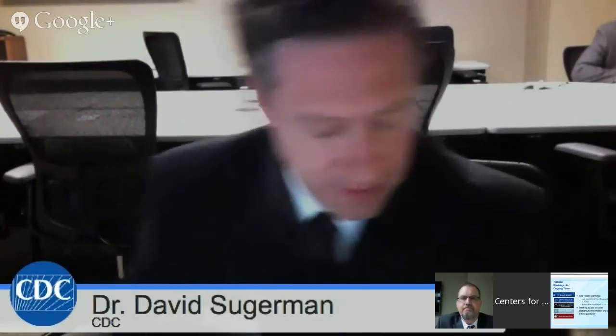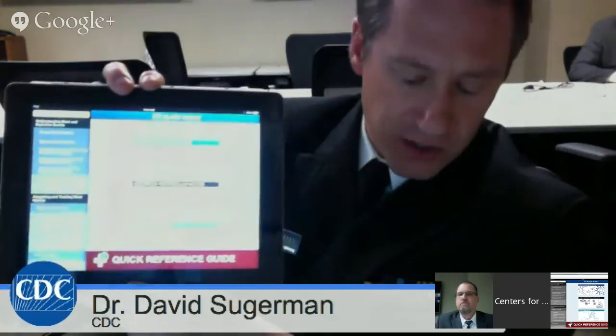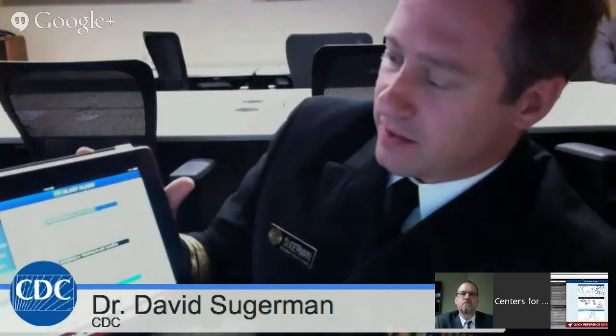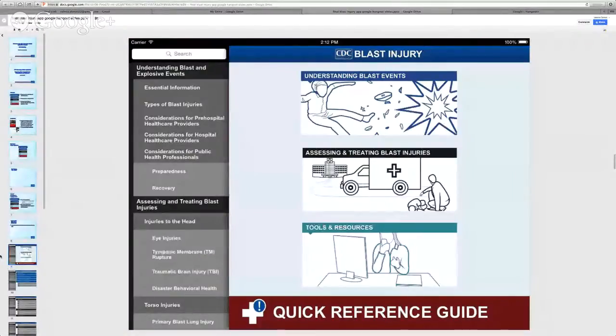Thank you, Scott. Now we'd like to show you a brief demonstration. If you've been able to download the application, you can follow along. There are four major sections: Understanding Blast Events, Assessing and Treating Blast Injuries, Tools and Resources, and Quick Reference Guide.